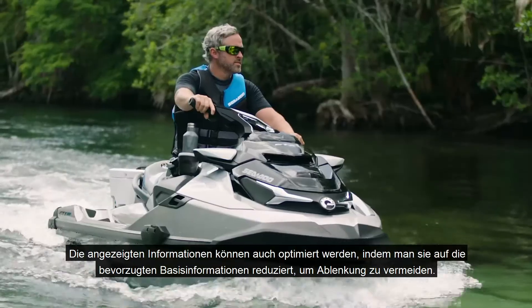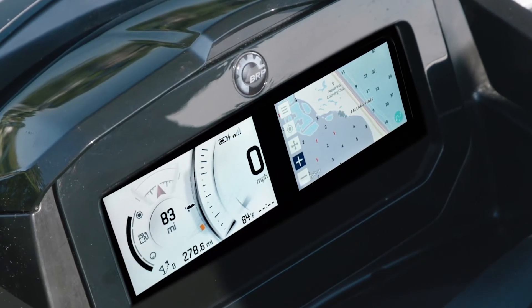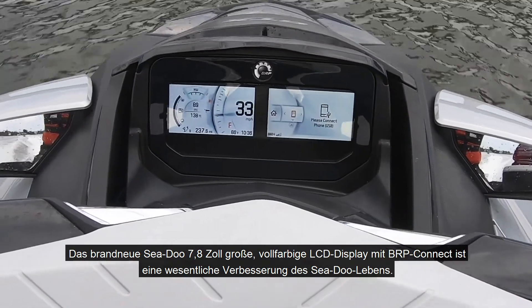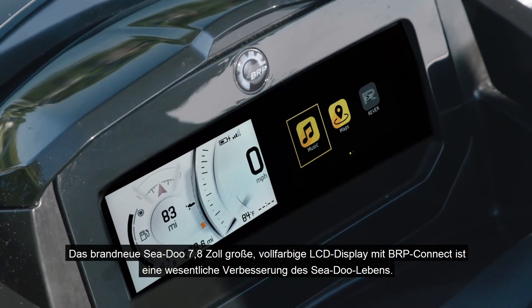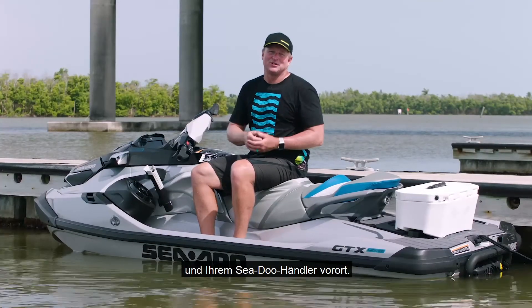The information displayed can also be optimized and focused on the key information desired to minimize distractions, and it's all easy to access without ever taking your hands off of the handlebars. The all-new Sea-Doo 7.8-inch wide full-color display with BRP Connect is the next major enhancement in the Sea-Doo life. For more information on the next wave of innovation, visit Sea-Doo.com or your local Sea-Doo dealer.